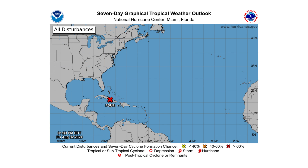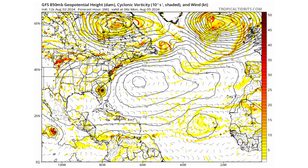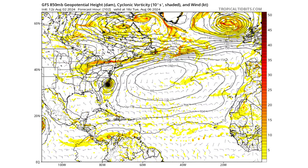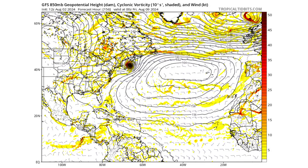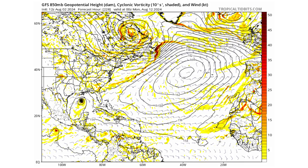Hello everyone and welcome back to Deciphering Weather. In today's video we are tracking PTC4 for potential tropical development as it makes its way towards the Gulf of Mexico, crossing Florida, and then brushing across the east coast of the United States, with maybe more to come after that.